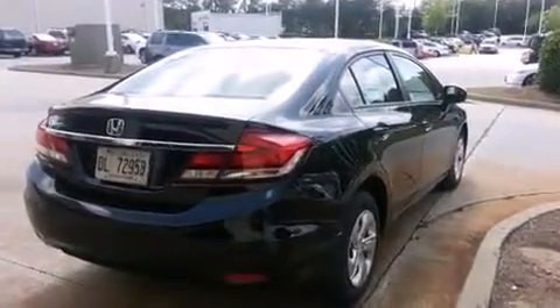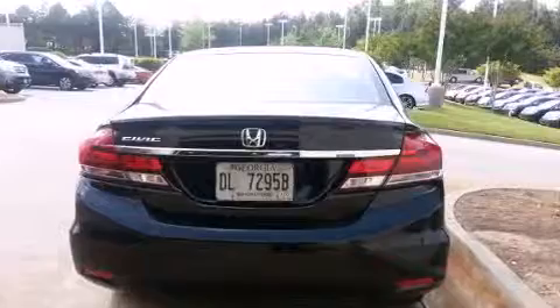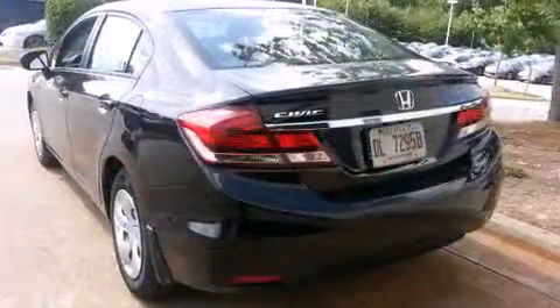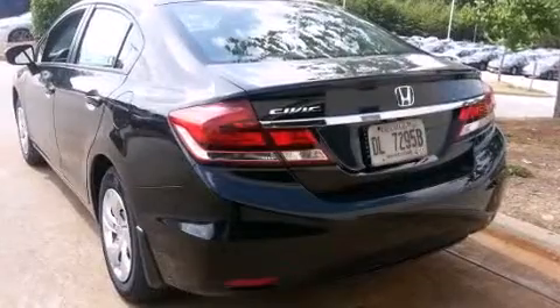All of the premium features expected of a Honda are offered, including delay off headlights, a tachometer, a trip computer, and remote keyless entry.